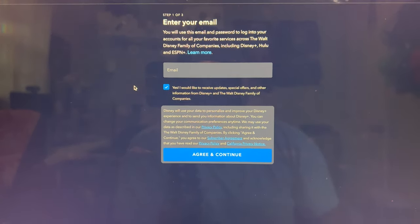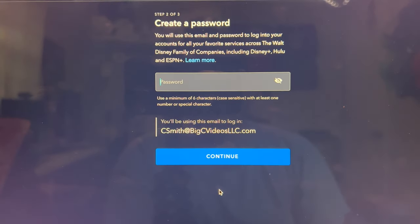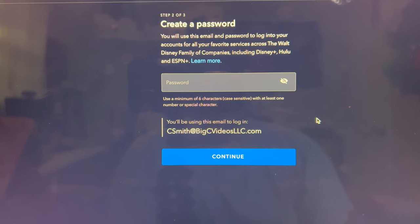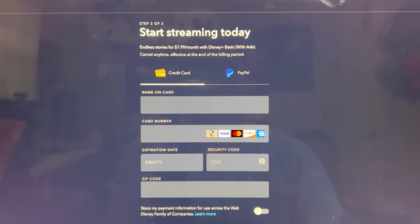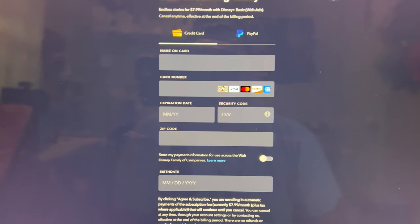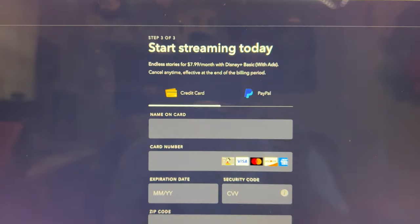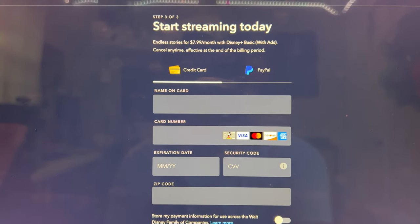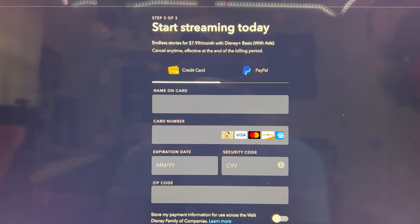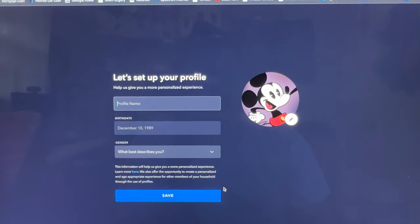The first thing it needs is our email address. I don't care for promotional information, so we'll agree and continue, make a password, and continue. There are no free trials or anything — you instantly pay your eight dollars and get Disney Plus Basic with ads. You can cancel any time, which is effective at the end of the billing period. Paying today December 8th, my billing period ends January 8th, so if I canceled tomorrow I'd still have access till January 8th. Let me enter a credit card and pay.